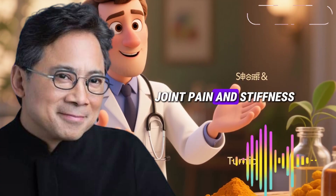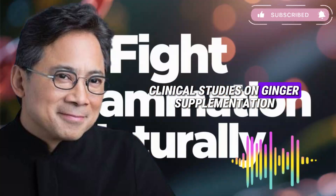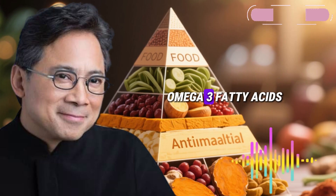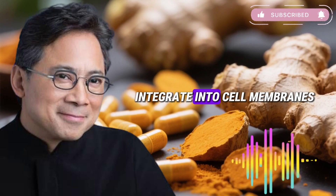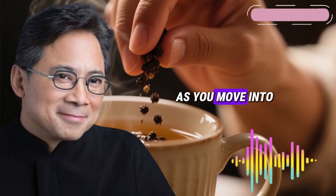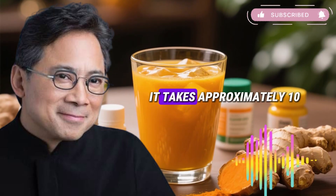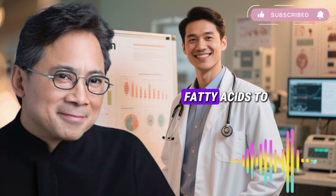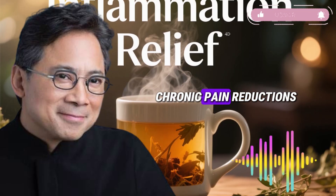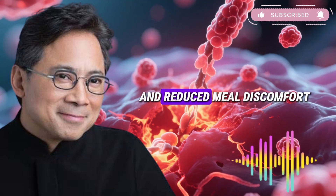By the end of the first week, joint pain and stiffness often begin diminishing — this is particularly noticeable for people experiencing morning stiffness. Clinical studies on ginger supplementation in arthritis patients have documented improvements in pain scores and joint function within this timeframe. Omega-3 fatty acids from flaxseed oil are beginning to integrate into cell membranes, providing structural support and making tissues less susceptible to inflammatory damage. As you move into the second week, effects typically become more pronounced. Many people report substantial chronic pain reductions, particularly joint and muscle pain, along with continued digestive improvements.